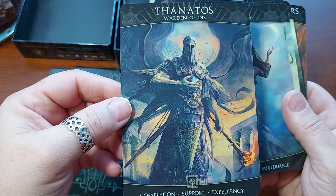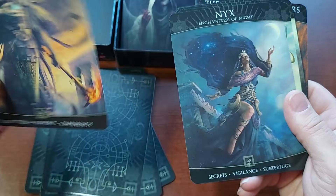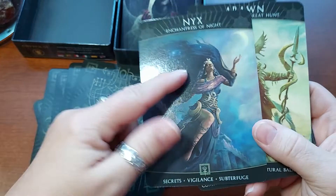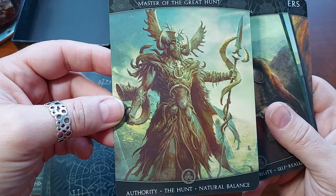Thanatos — or Thanatos. I'm probably murdering the pronunciation, but I'm trying. Warden of Dis. Completion, Support, Expediency. I love this one. Nyx, Enchantress of Night. Secrets, Vigilance, Subterfuge. I believe Nyx is a Greek Goddess of the Night. Erewhon, Master of the Great Hunt. Authority, The Hunt, Natural Balance.